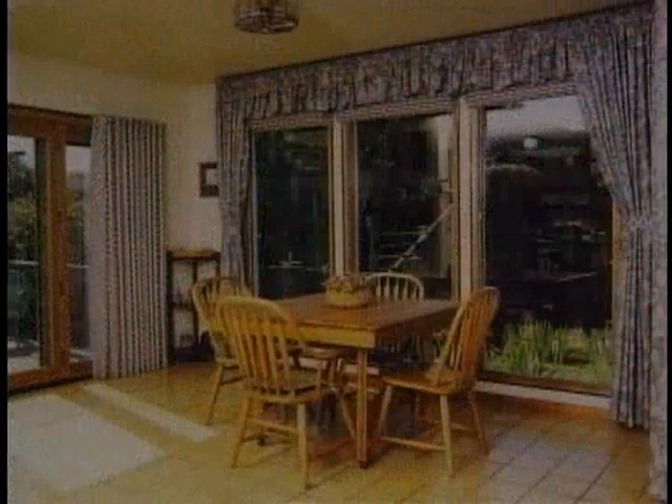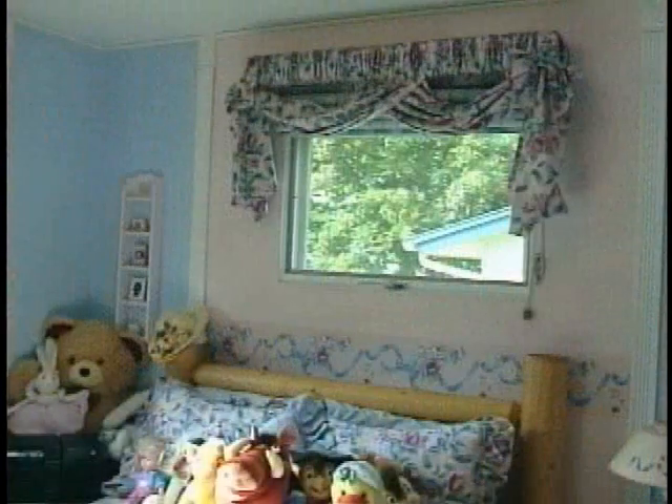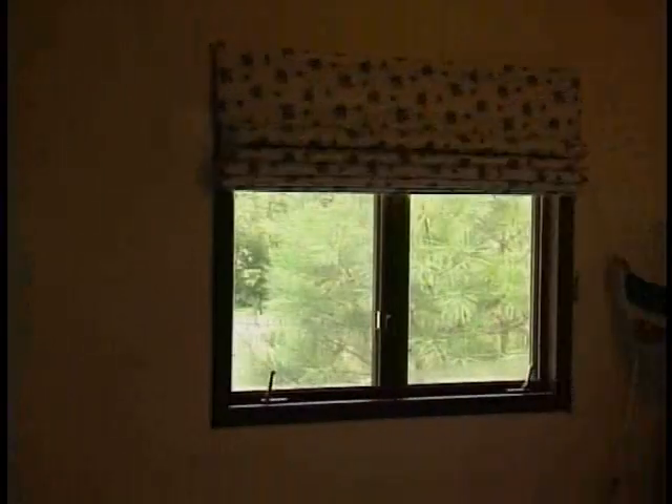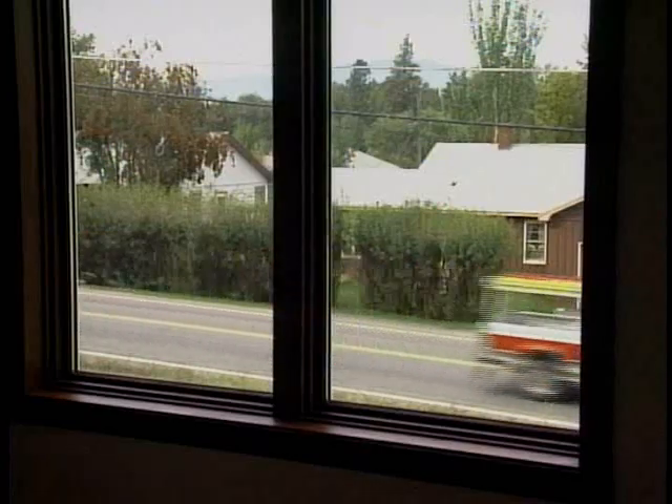A wide range of valences or toppers can be added to further enhance or complement your existing decor. The Warm Window system also ensures complete privacy by darkening the room effectively and helps with sound deadening when you want it.